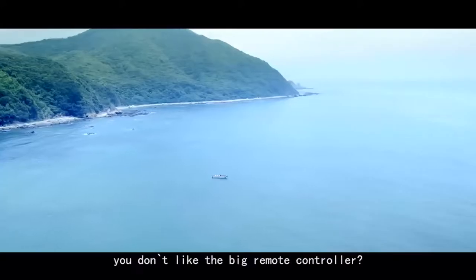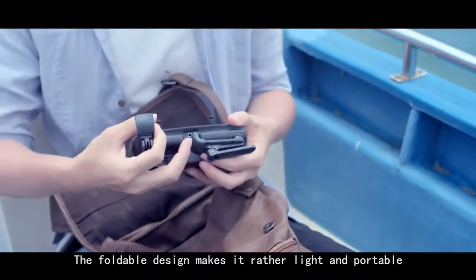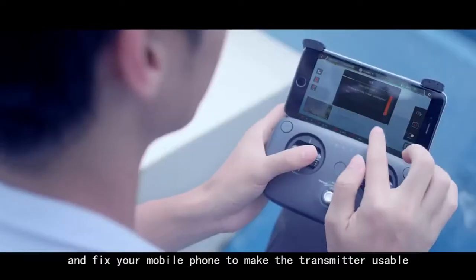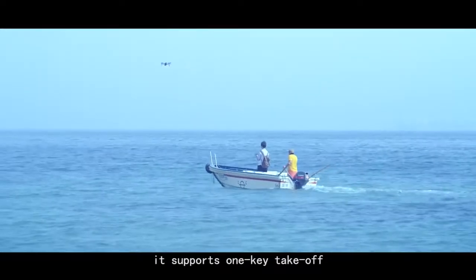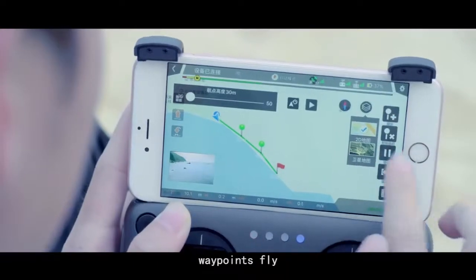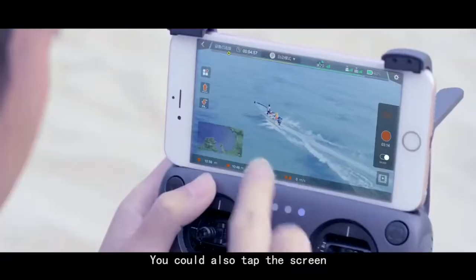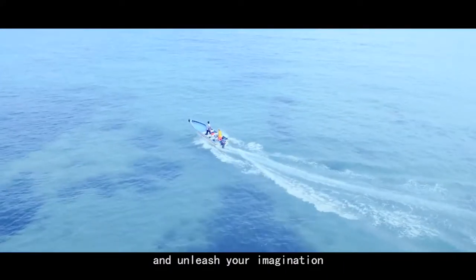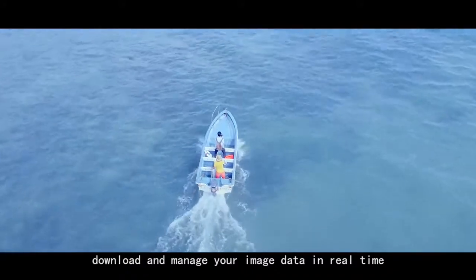You don't like the big remote controller? No problem. This time we created a new transmitter. The foldable design makes it rather light and portable. Just unfold the holder and fix your mobile phone to make the transmitter usable. It supports one-key takeoff, orbit fly, and waypoints fly. You could also tap the screen to activate the Smart Auto Follow function and unleash your imagination. The Smart app also makes it possible to preview, download, and manage your image data in real time.